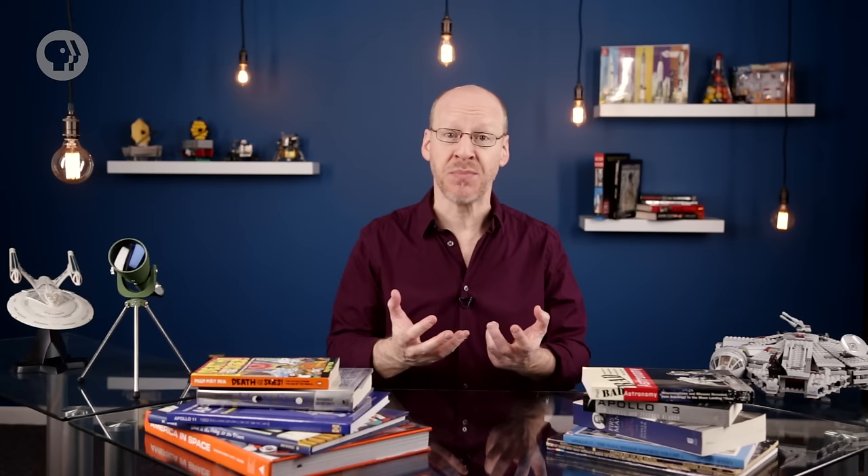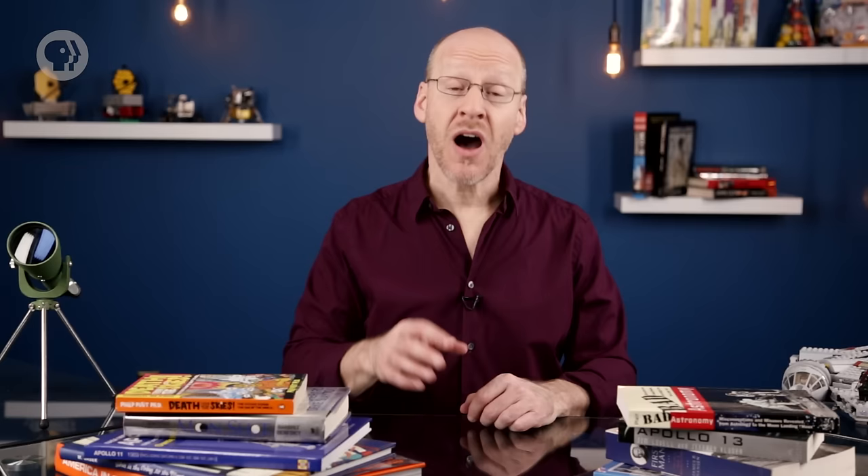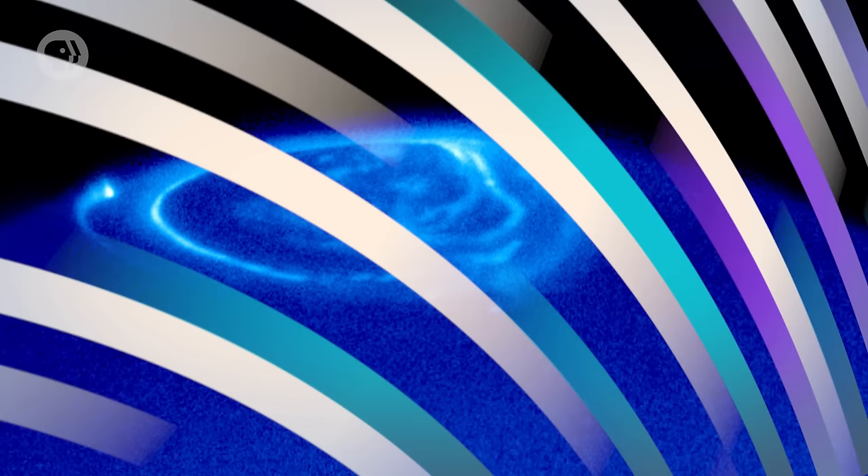Both Ganymede and Io are magnetically connected to Jupiter. Charged particles flow from those moons along the lines of magnetism to Jupiter, which then slams them down at Jupiter's poles, just like Earth does with particles from the solar wind. On Earth this creates the aurorae — the northern and southern lights — and it does at Jupiter too. You can even see the ultraviolet glow where each of the moons connects to Jupiter, their magnetic footprints in the planet's atmosphere.